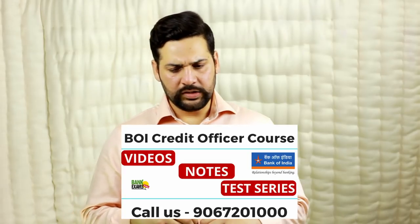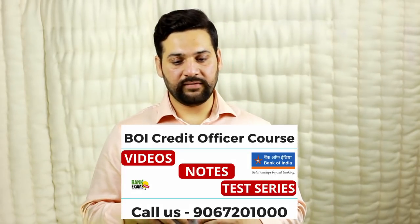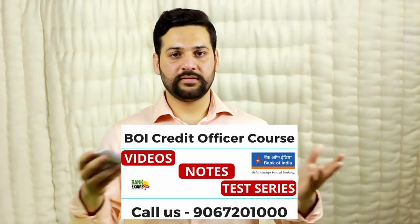I hope you are able to understand the syllabus and what you need to study. In case you have any doubt, you can call me personally — my number is 9067201000 — or email me at raman@bankexamstoday.com. If you have any doubts, please comment below, like this video, and subscribe to our channel. Thank you and have a very nice day!